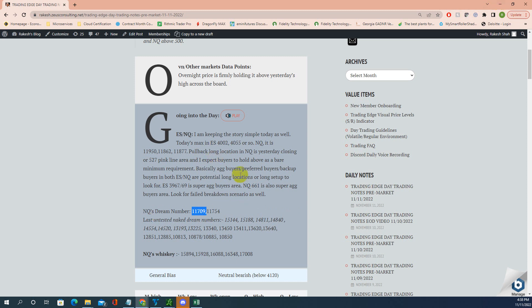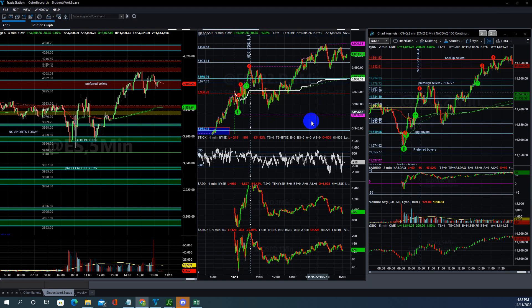Overall, you are looking for longs — preferred buyer's area, backup aggressive — and once the max potential is reached we stop trading pretty much. Either this target or that one, and then we stop trading for the day. That's the goal. We discussed this in the Discord also. No shorts today. That was the chart notes I usually give in the morning in Discord around 5:30 or 6 o'clock. Aggressive buyer area, preferred buyer area, backup buyer area — long locations — and then we target 4002.